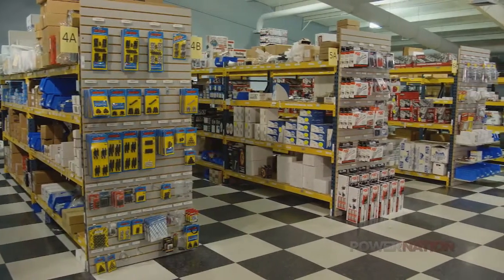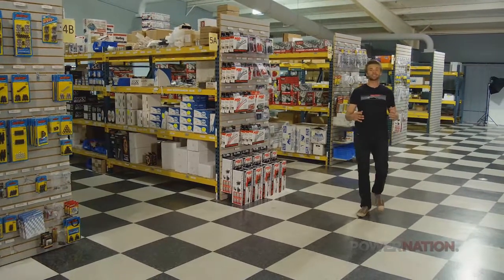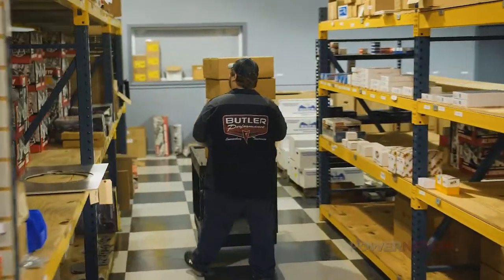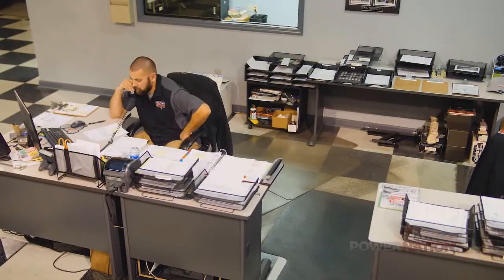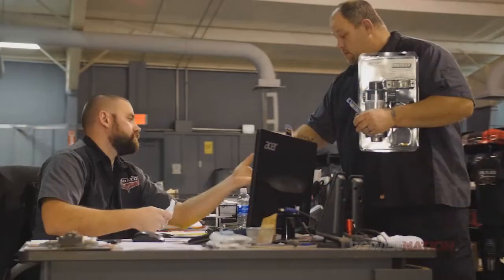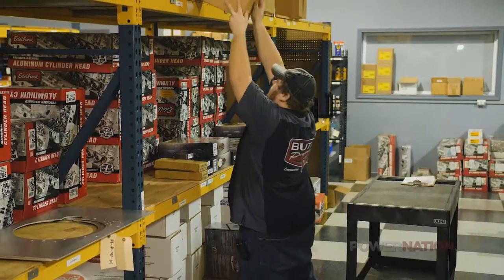It's easier now with the parts we have available. Another component of Butler Performance is their parts sales, where they ship 50-plus packages a day, not only locally but all over the world. Butler Performance is a mail order business primarily. We love to see customers come in and visit us, and they do from all across the country, across the world for that matter, but 90% of what we do is shipped out. We sell a lot of parts, kits, rotating assemblies, cylinder heads, packages, and more.